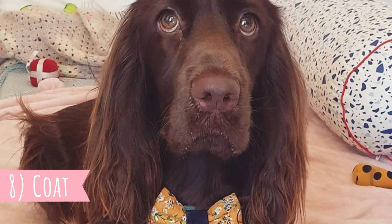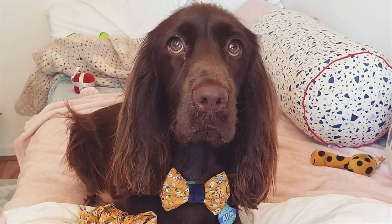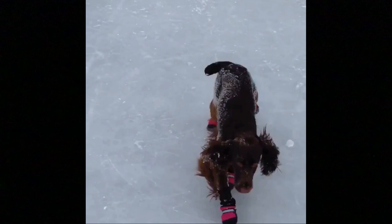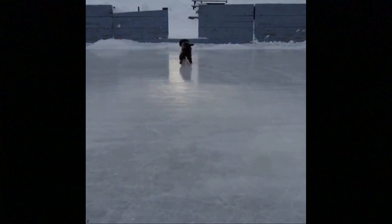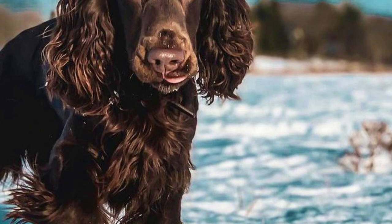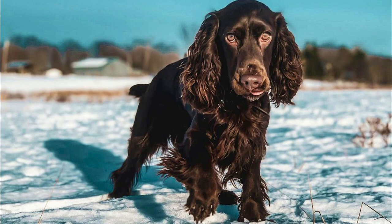8. Coat. The Field Spaniel is not always all black — they can also be in solid liver or roan color. They have a moderately long single coat with feathering on the chest, ears, belly and on the back of the legs. The Field Spaniel is also very popular for their extremely gentle expression and great-looking face, which features long ears, almond-shaped dark brown eyes, a long and lean muzzle, a large nose and close-fitting lips.